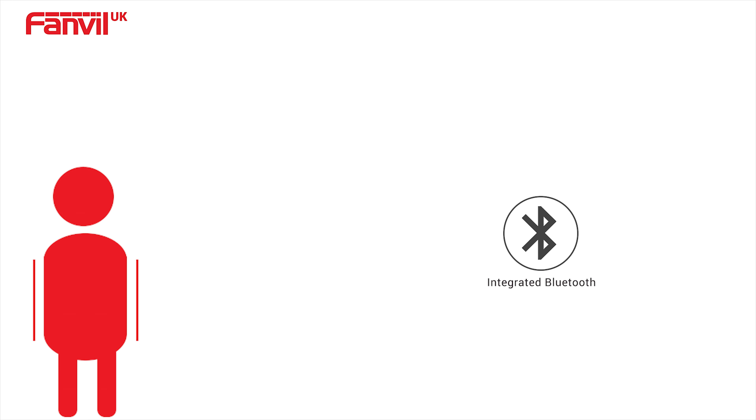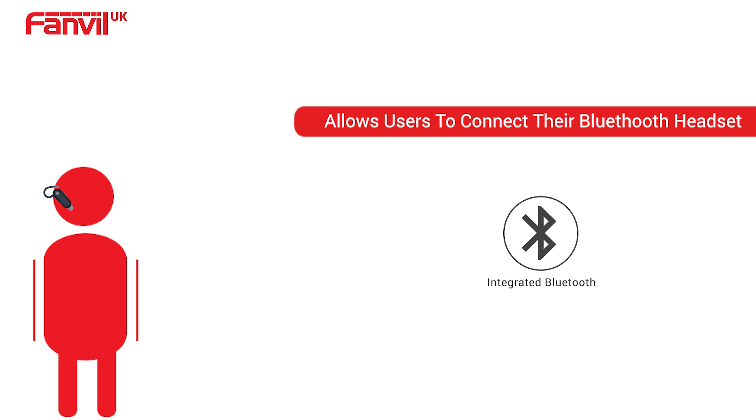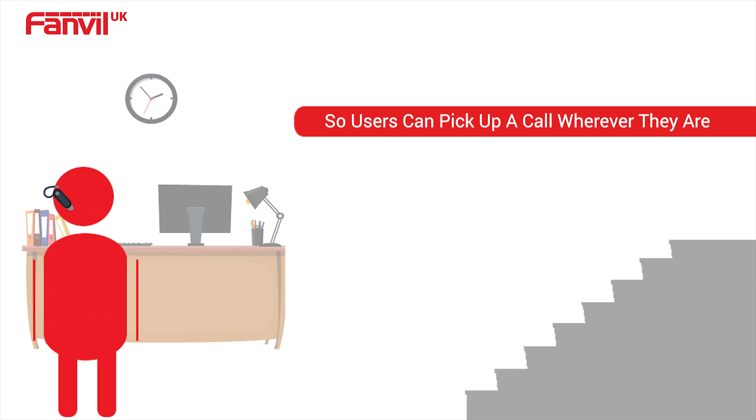Take Bluetooth for example. It allows users to connect their Bluetooth headset so users can pick up a call wherever they are.